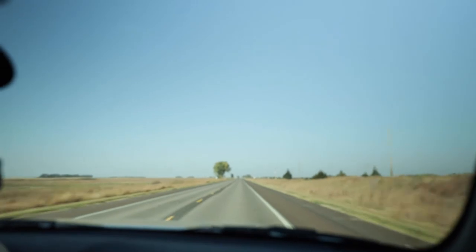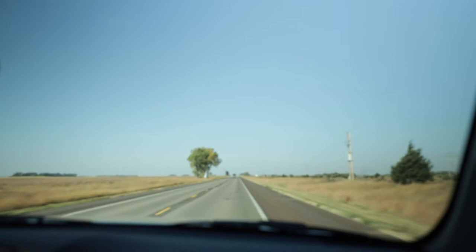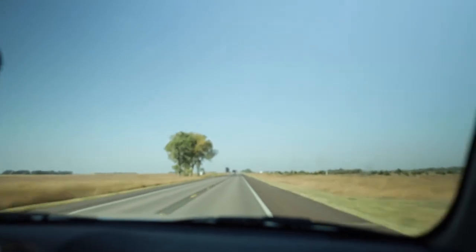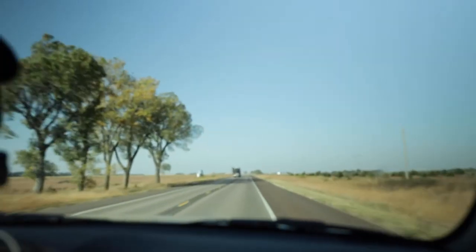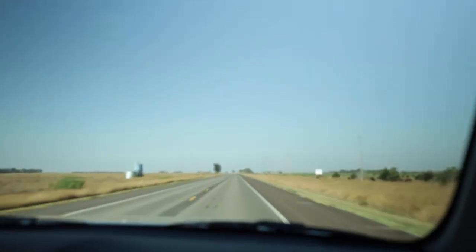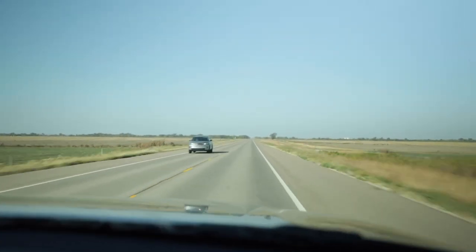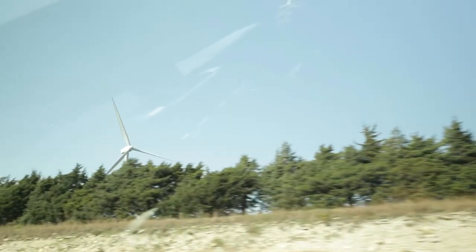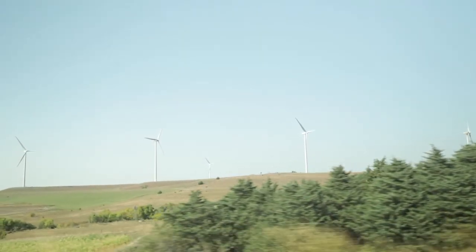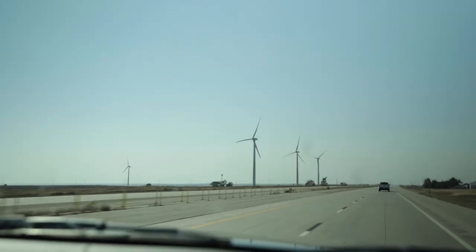We're about to pass an 18-wheeler — I don't think it's a cattle truck, but it'll still have an impact on this vehicle. Oh my gosh. Whoa. You see the stuff blowing across the road? Oh my gosh — that's a dog!